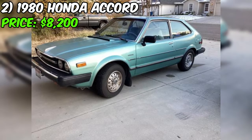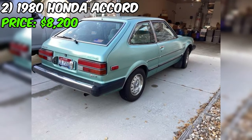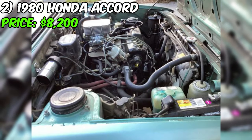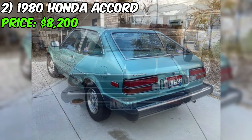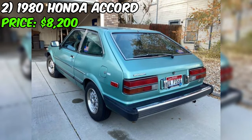We have a 1980 Honda Accord listed for sale at $8,200. The car is described as a hatchback with a 4-cylinder engine and a 5-speed manual transmission. According to the original owner, the vehicle has been consistently garaged, indicating a level of care and protection from the elements.